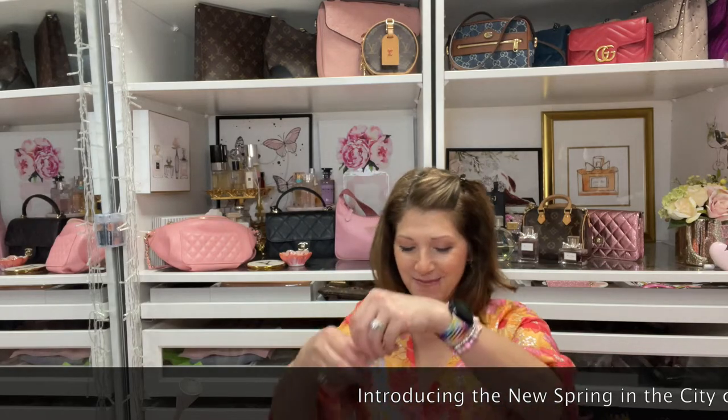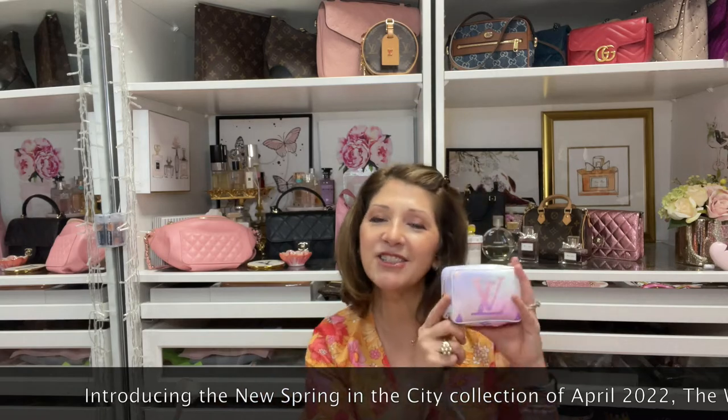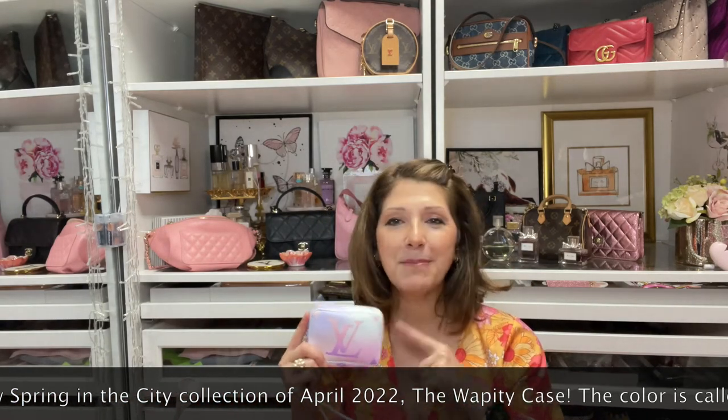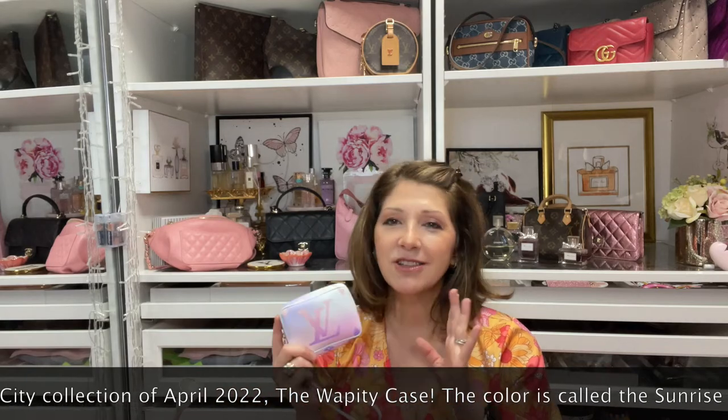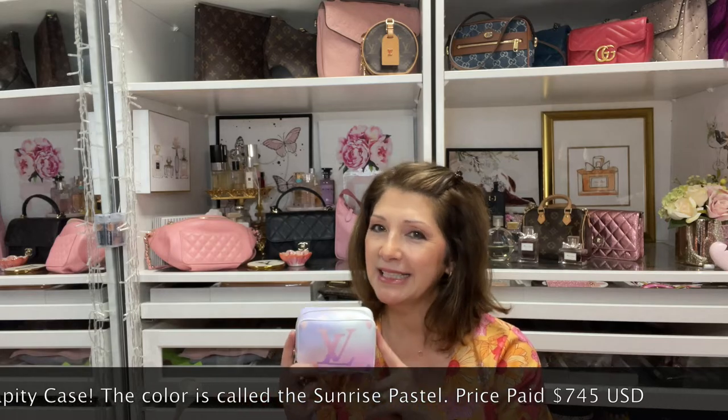Hi everyone, welcome back to my channel. My name is Delane and today I am going to be talking about this little piece here. I had just gotten this and I got it for my birthday. My birthday's May 4th so I got it a little early, but this is called the Truce Wapiti Case.